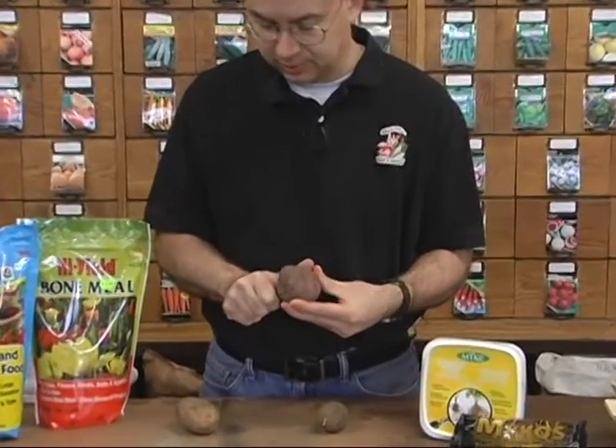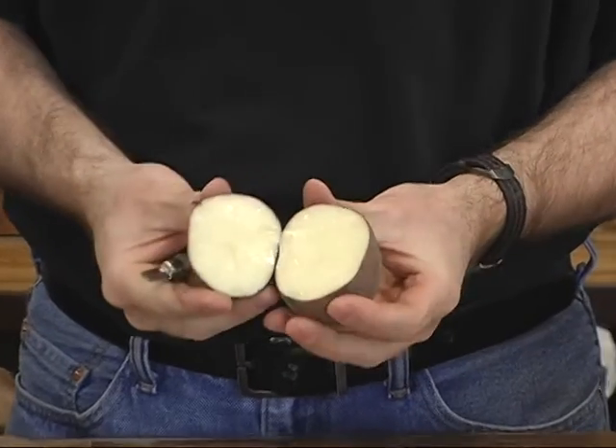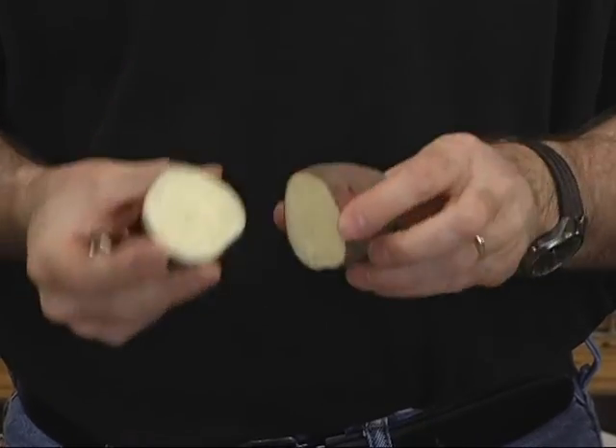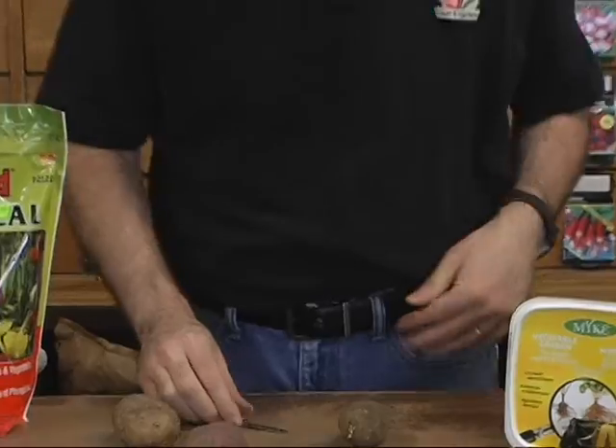I'm going to cut this one up so you can see what it looks like on the inside. Your red potatoes have that nice white flesh — really crisp and a smooth, waxy texture to them. We love our red potatoes; they're very delicious to eat during the summertime.